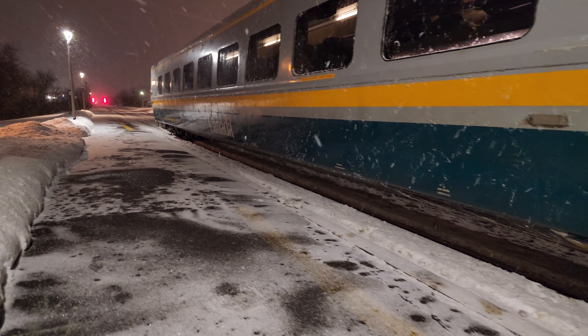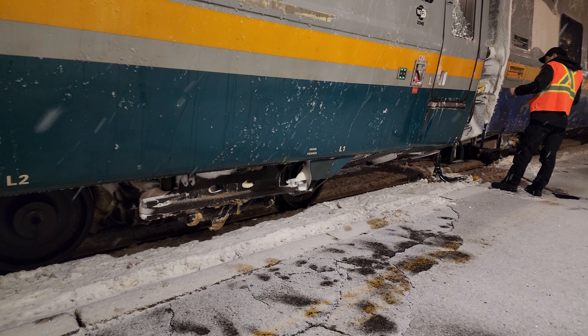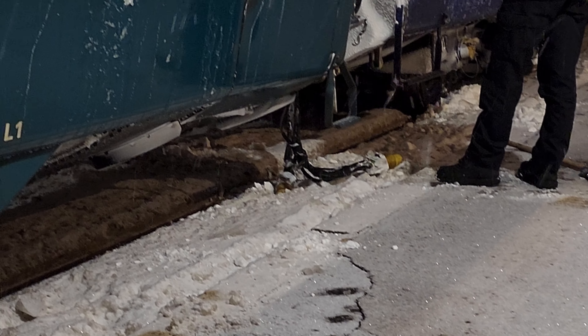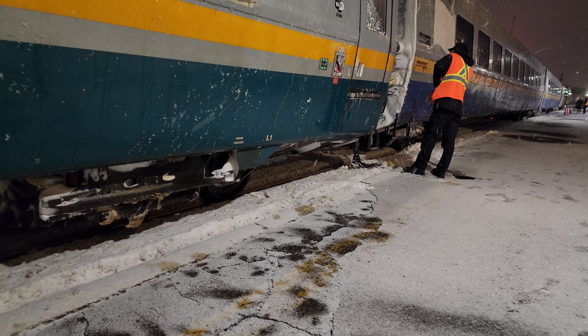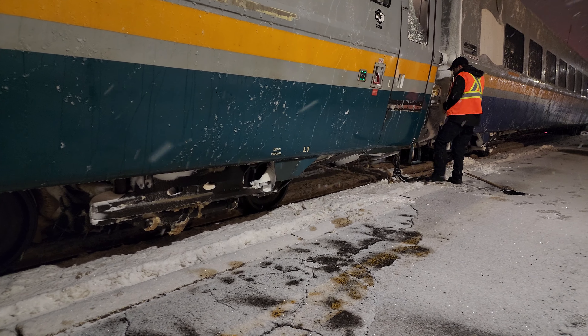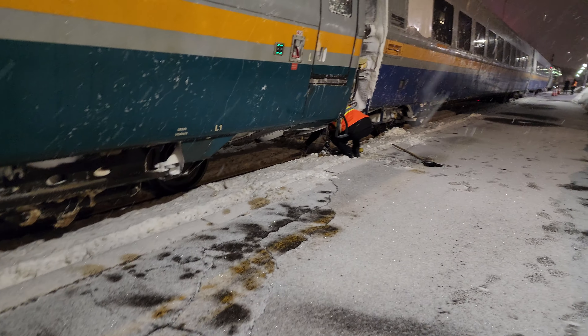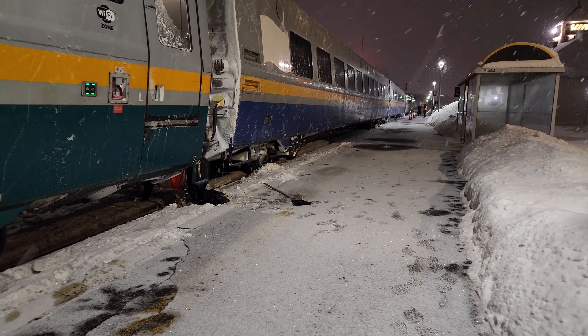This could be a first for me. Could be an easy fix depending on the issue — might just be a hose that came loose.